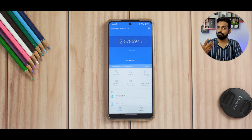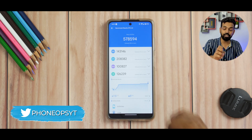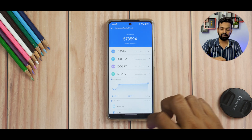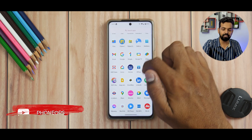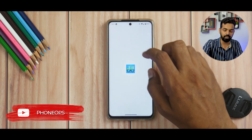For AnTuTu, not a very high score — 578,594. The temperature increased by 7.5 degrees Celsius, which means the kernel is pushing the phone really hard, and the battery dropped by five percent. Let's then go to Geekbench and see what single core and multi core scores we get.